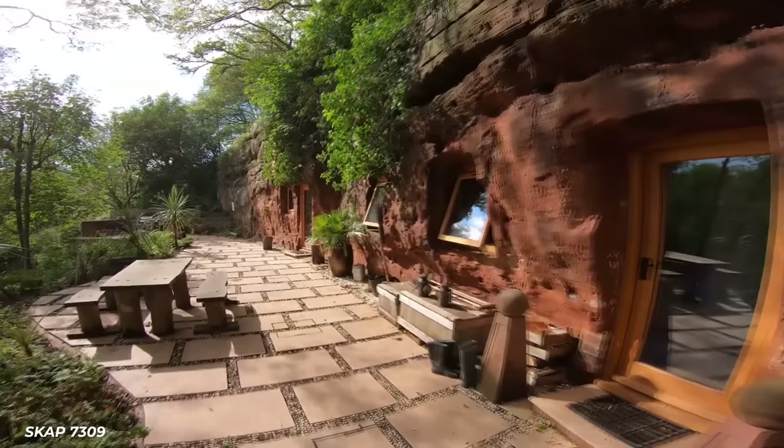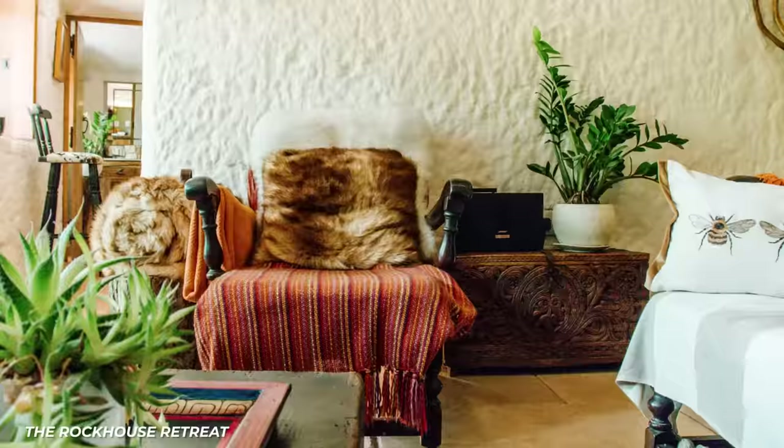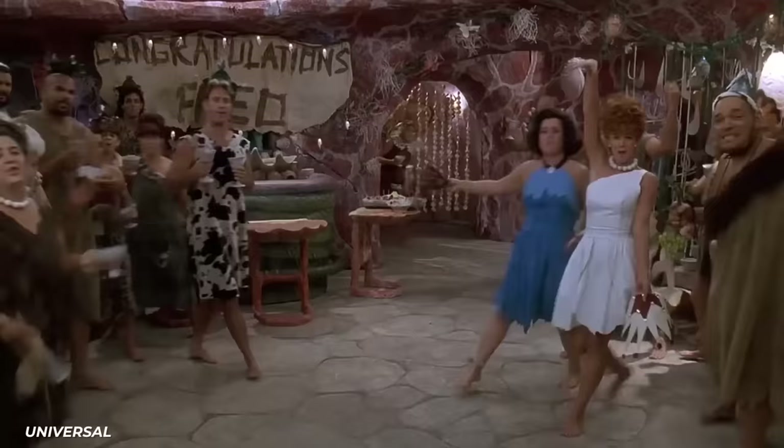Despite the expert craftsmanship and modern comforts, it's really affordable. You can stay at this little oasis for only 231 euros a night — a cozy spot to curl up in Worcestershire, or a great option for a Flintstones-inspired honeymoon.